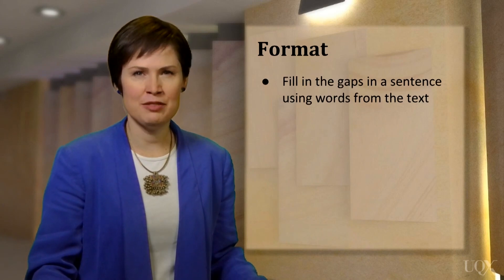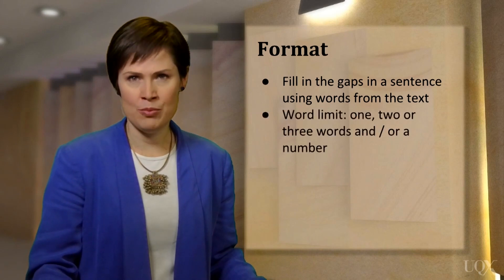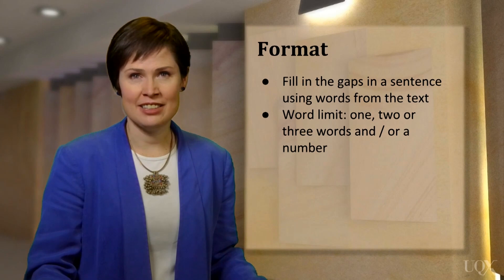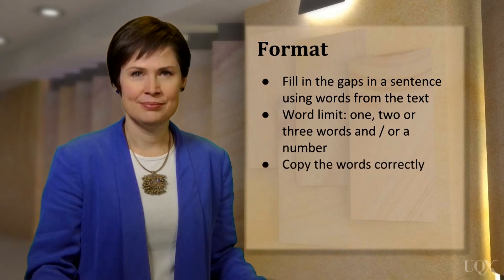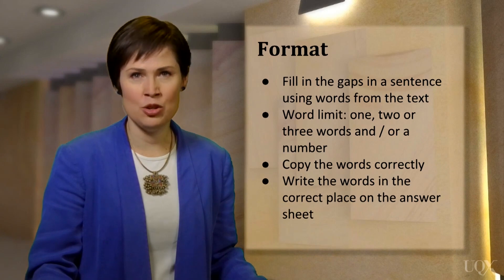There are a few things you have to be careful about. When you are completing the sentences, you'll be given a word limit of 1, 2 or 3 words and/or a number. Don't go over the word limit. The answers that you need are all in the reading text. You don't need to supply your own, and in fact you shouldn't do this. Be sure to copy the words from the text correctly. Be sure to check the numbers on your answer sheet too, and write your answer in the correct space on your answer sheet.